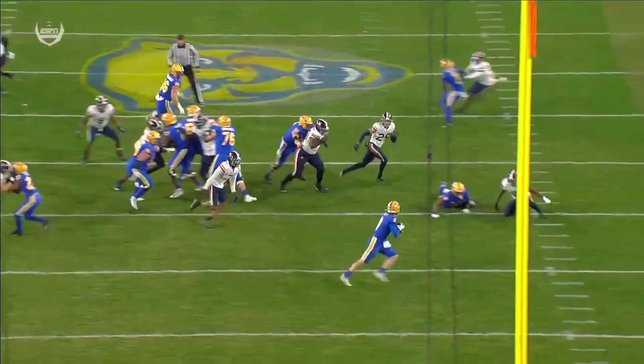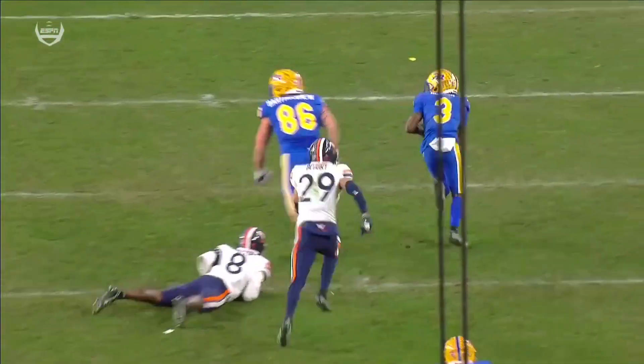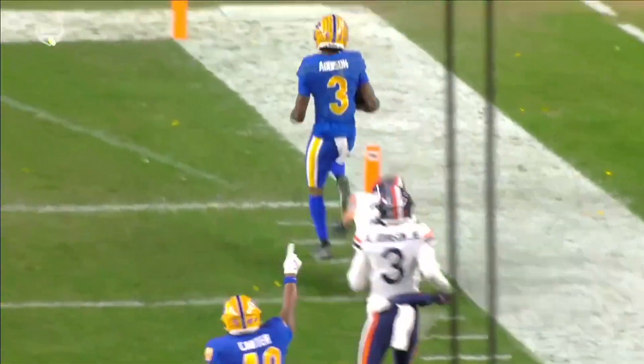First of all, thank you to Daniel Carter, number 40, with the block on the play. Without that block, there is no play. Daniel Carter makes the block.